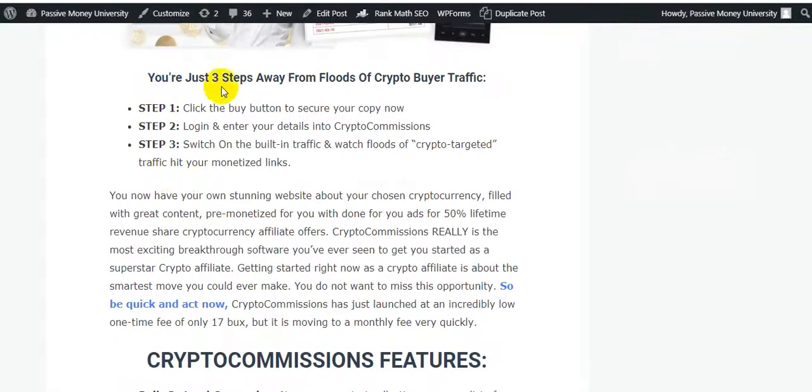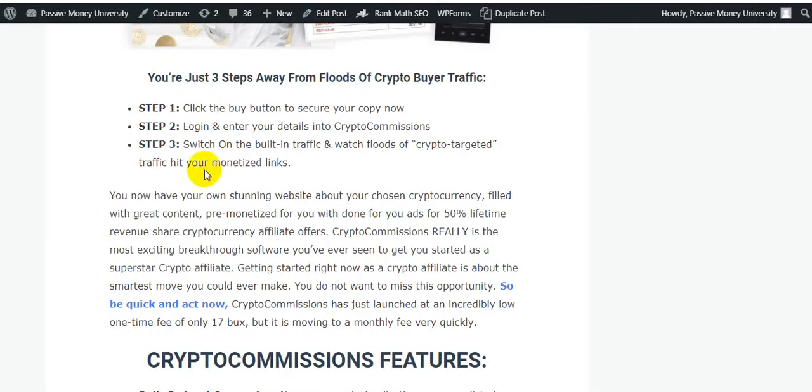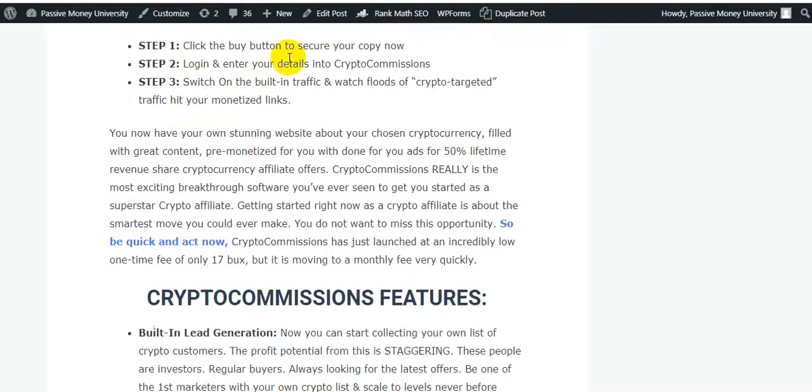You are just three steps away from loads of crypto buyer traffic. Step one: click the buy button to secure your copy. Step two: log in and enter your details into Crypto Commissions. Step three: switch on the built-in traffic and watch loads of crypto-targeted traffic hit your monetized links.